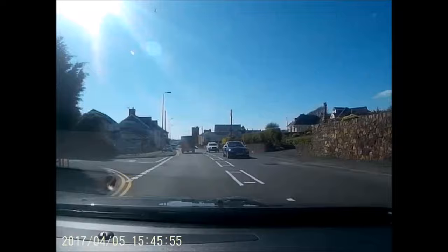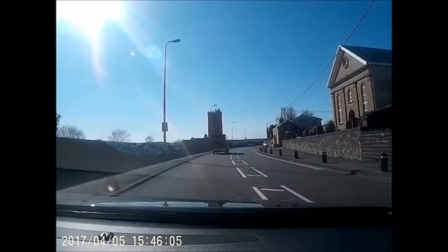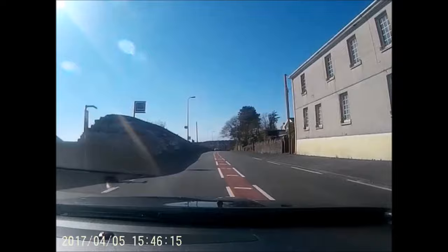Hi everyone and welcome to our latest site arrival video, this time featuring the Caravan and Motorhome Club site at Pembry Country Park near Clenafley in South Wales. It's thanks to Paul Davis for the dashcam footage for this one. Check the description below for a link to Paul's excellent entertaining caravanning blog.